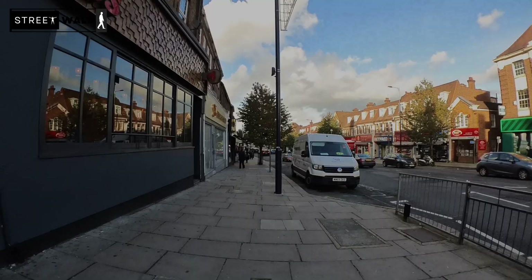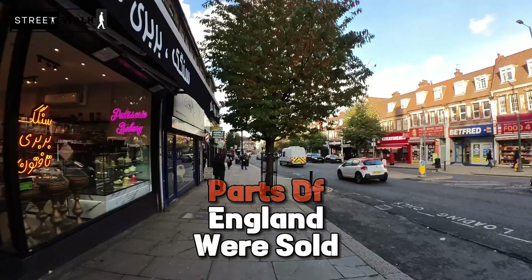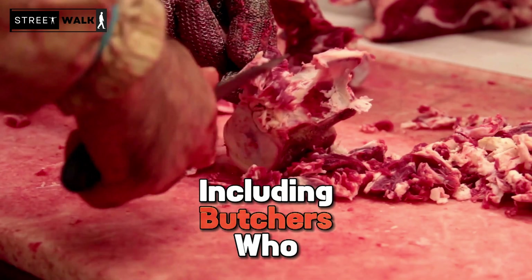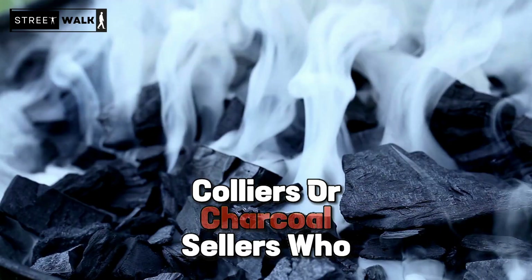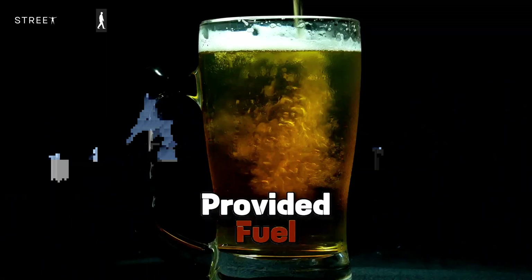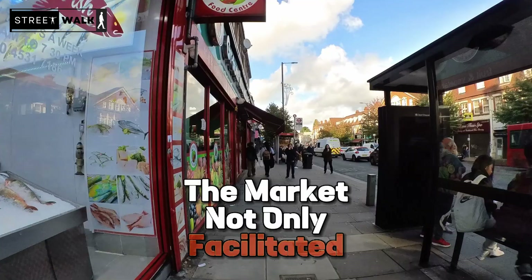In the 19th century, Edgware had a small market where cattle brought from different parts of England were sold. This market was a hub for local tradespeople including butchers who prepared meat from the cattle, tailors who crafted clothing, colliers or charcoal sellers who provided fuel, and brewers who made ale. These trades reflected a self-sustained community with a variety of local businesses. The market not only facilitated commerce but also acted as a social meeting point for the townspeople, making it a lively part of Edgware's local culture and economy.